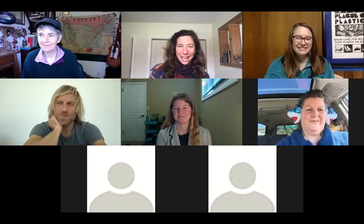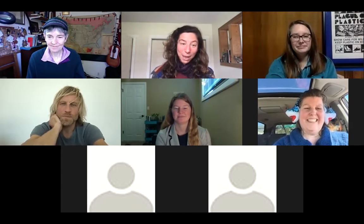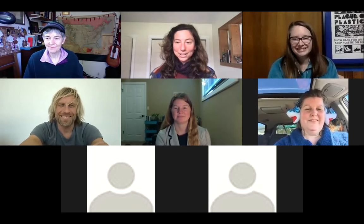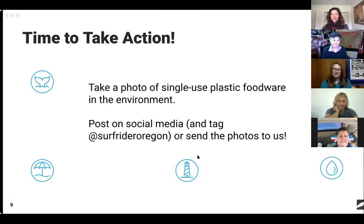We're almost at an hour. If you have more questions, people could get in touch with Ben later — we'll include his email in a follow-up email. Thank you all so much for joining, and thank you so much Ben for taking the time to give us your insider tips. There's always a little bit of homework: your assignment is to take a photo of single-use plastic foodware in the environment and either post it on social media and tag Surfrider, or send it to us if you're not a social media person so that we can have some of your great photos on file. I'll be writing up a blog in the next couple of days to summarize everything Ben said. And share these tips with your friends too — everybody wants to be able to take powerful images.